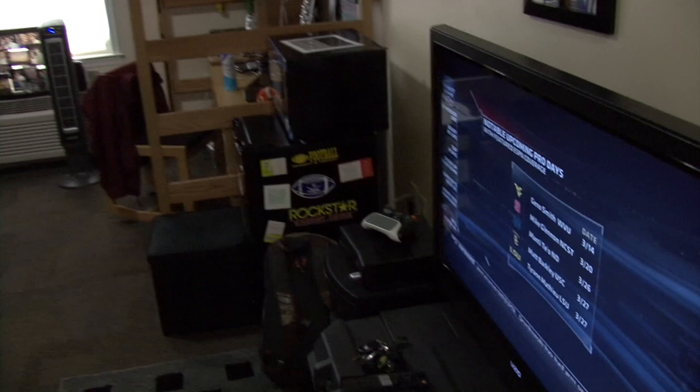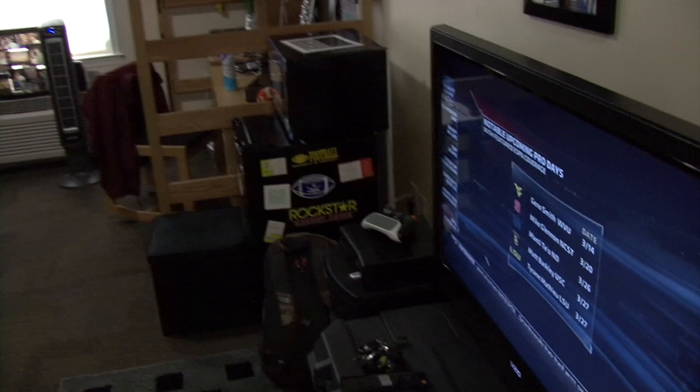Here you have my TV and my Xbox and a little bit of a seating area where you can relax and play video games, watch TV.